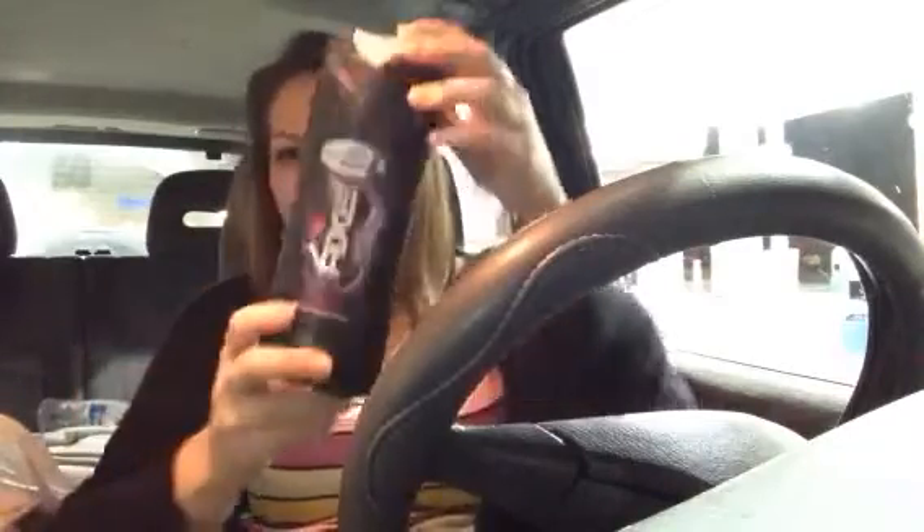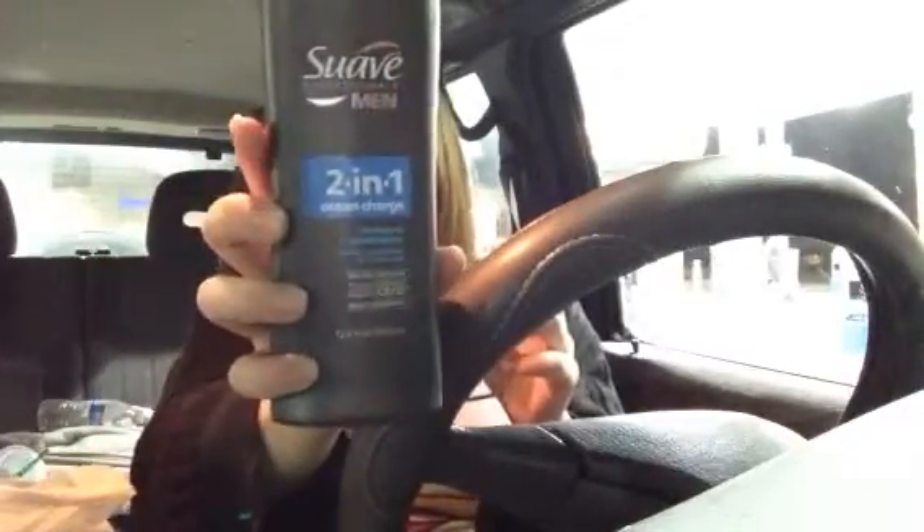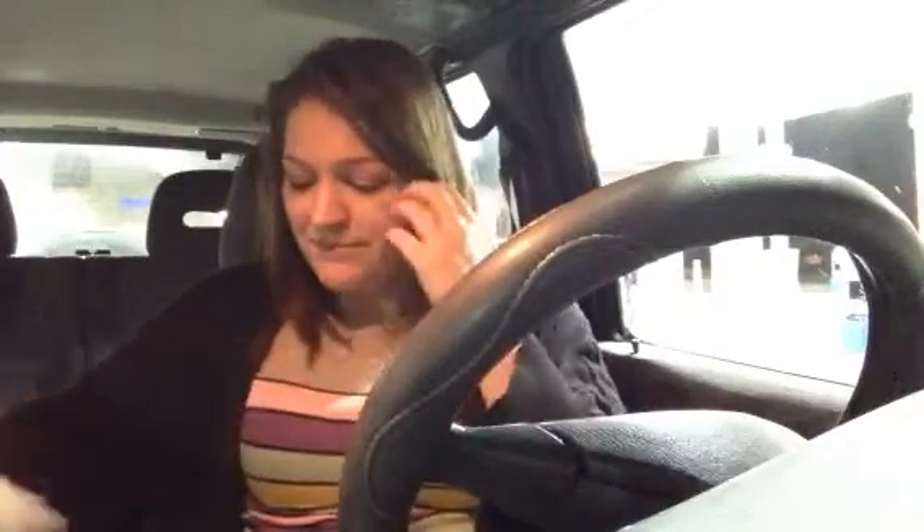The next thing is something my husband used up — this Axe body wash. Yeah, I'm filming this in a gas station parking lot. Here's another thing he used up: a shampoo and conditioner. I don't know how he liked those, but yeah.